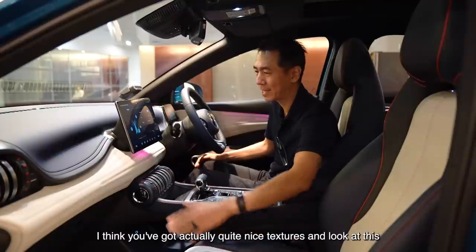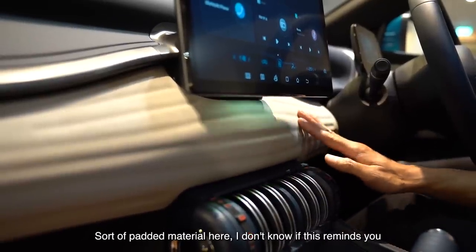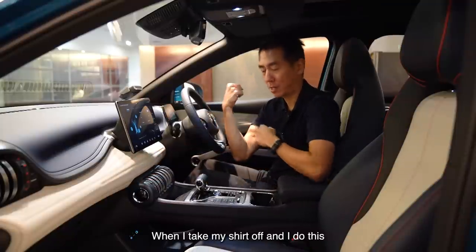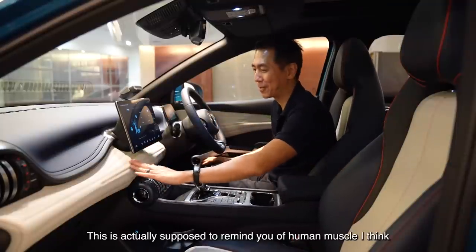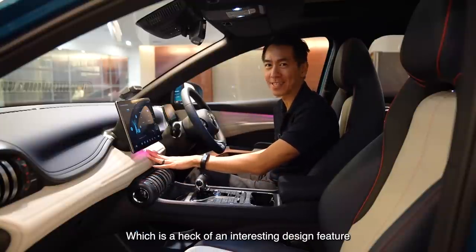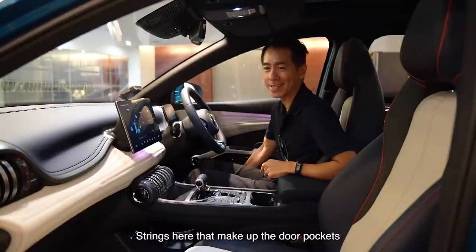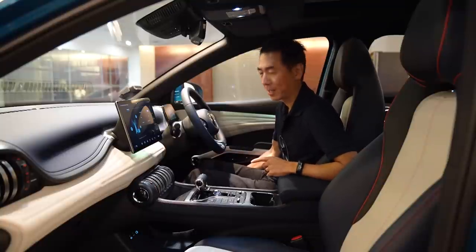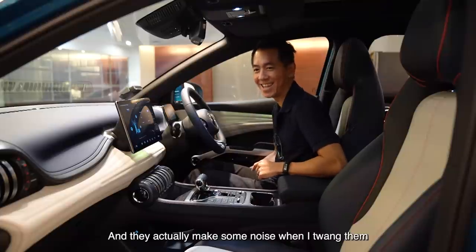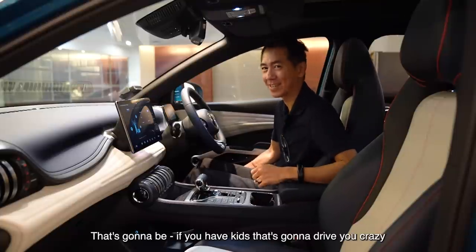In terms of the design of the car, I think you've got actually quite nice textures. Look at this sort of padded material here — it's actually supposed to make you think of human muscle, which is a heck of an interesting design feature. There are also some strings here that make up the door pockets, and they actually make some noise when I twang them. If you have kids, that's going to drive you crazy.